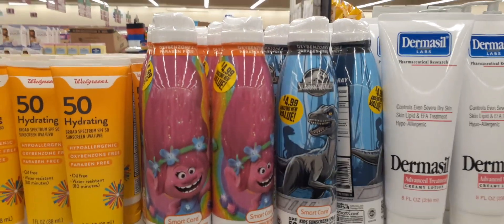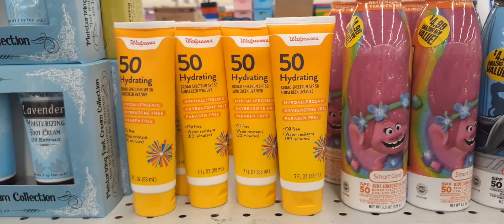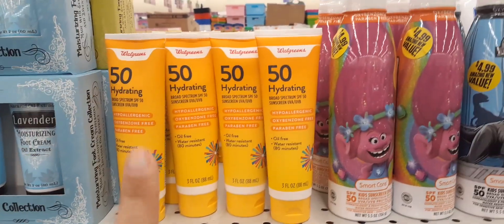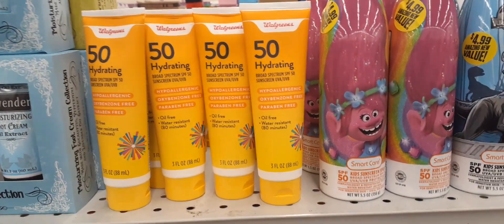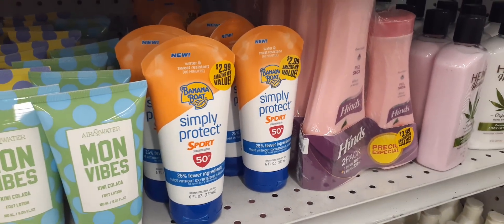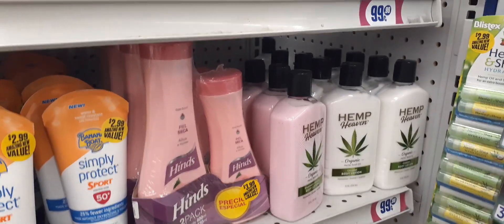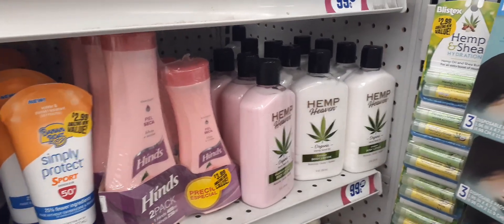Here we have sunscreen sprays in Trolls and Jurassic Park, and the Walgreens brand for 99 cents — I use that as a moisturizer every single day, I love it. They also have Simply Sport Banana Boat for $2.99, and the hemp cream is back in original and strawberry hibiscus.